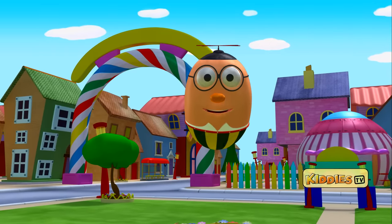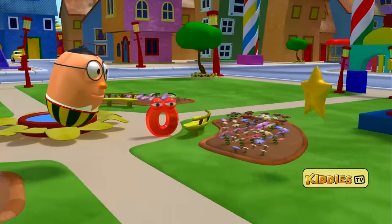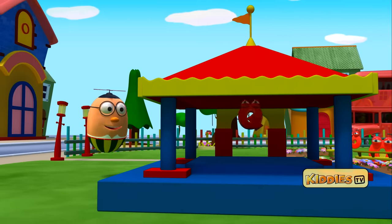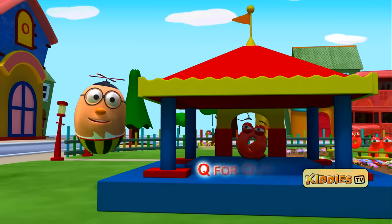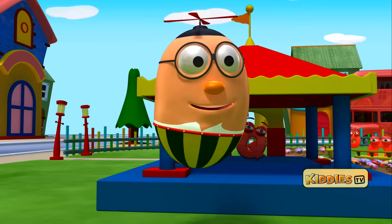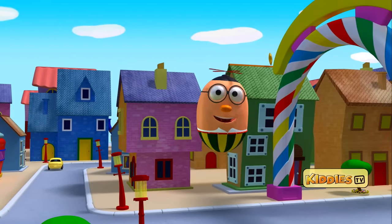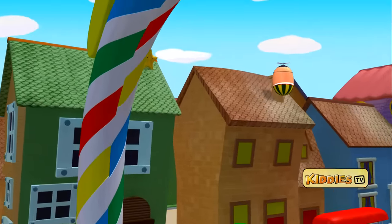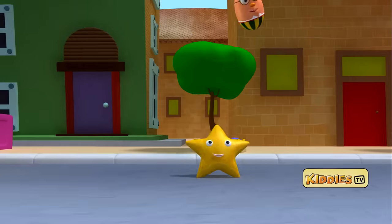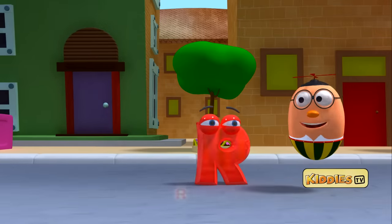I can see a star jumping in the garden next to the pond. Let's follow it. It has finally stopped jumping. It has the letter Q. Q for queen. Let's find the letter R. I can see a star on the roof of that house. It's bouncing down on the car and then on the road. Now I can see the letter R. R for roof.